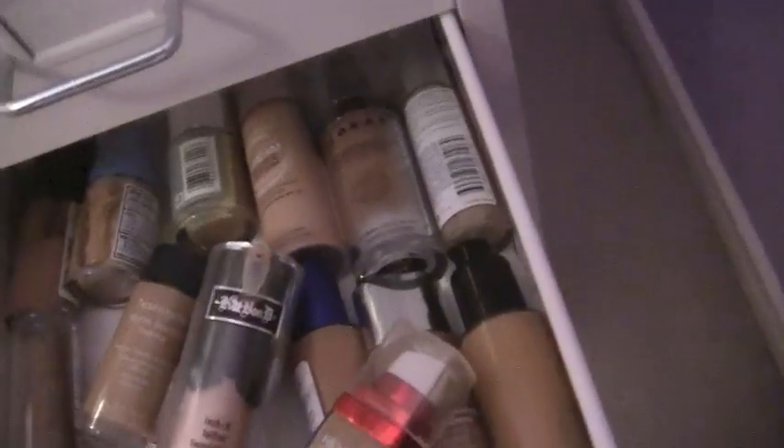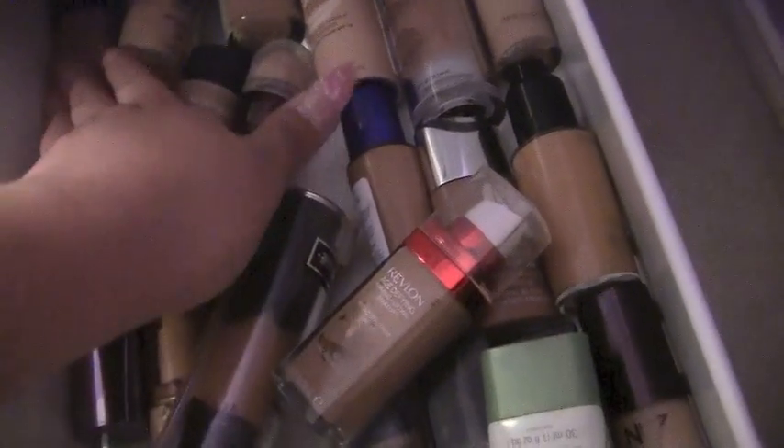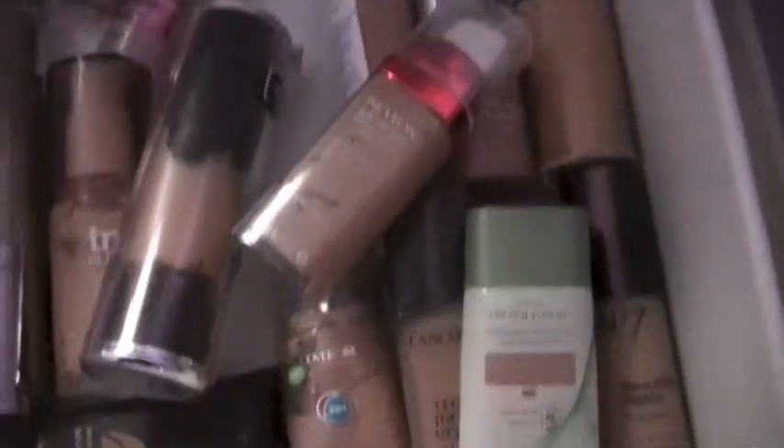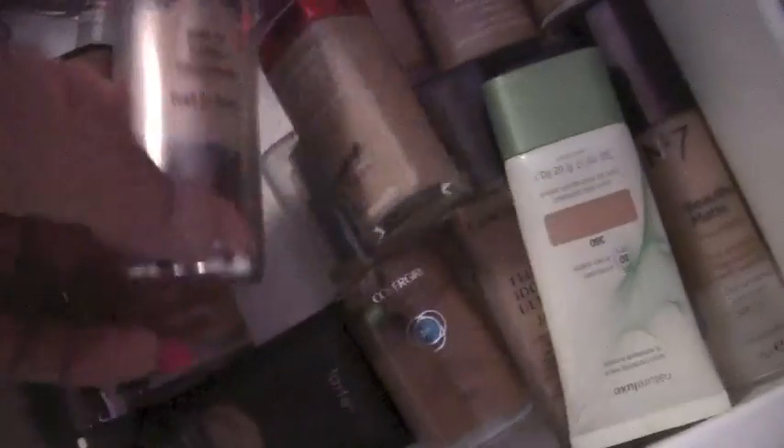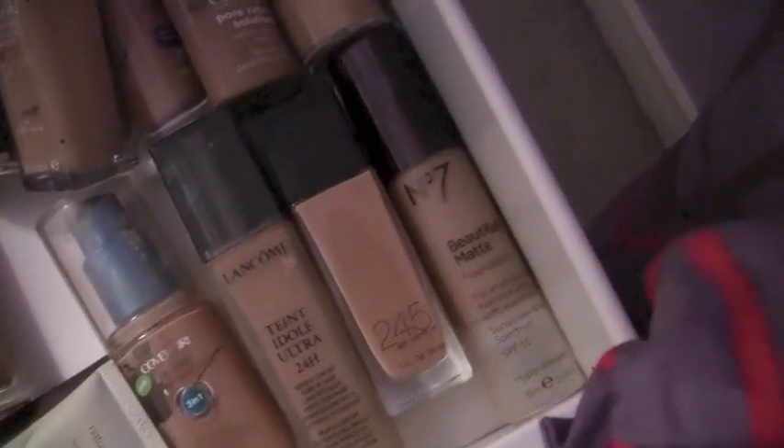This drawer is for foundations. These are all mixed up — there's Lorac, Almay, Neutrogena, more Almay, Revlon, Urban Decay Naked Skin, True Blend, Kat Von D, more Revlon, Tarte, Nearly Naked by Revlon, No7, Fit Me original, Lancome, Clinique, MAC — I mean, tons of foundations.